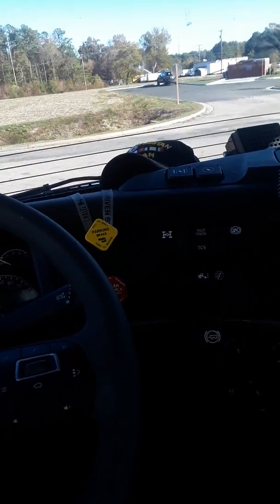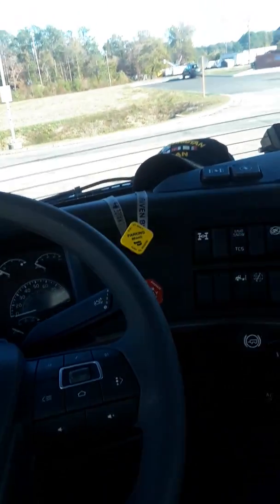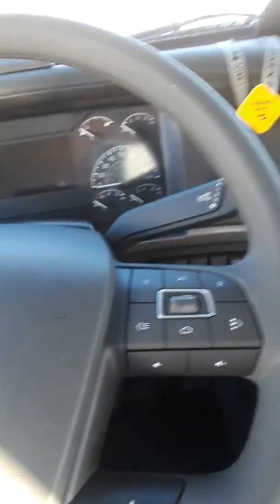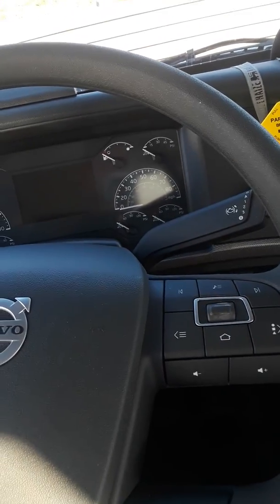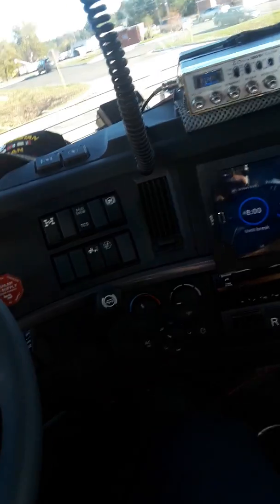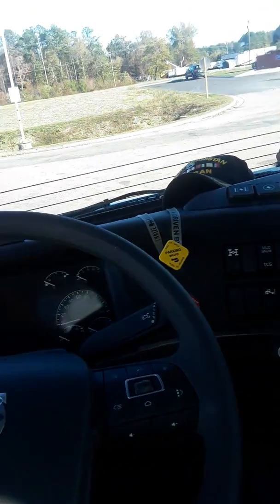That's what you new guys have done to us — all these accidents. They built a truck that even a Swift driver could drive. You Swift and Western Express drivers, the dollar-twenty-nine-eight-a-mile drivers who come out with no manual shift on your license — y'all be ashamed of yourself. You ain't truck drivers; statistics say different.